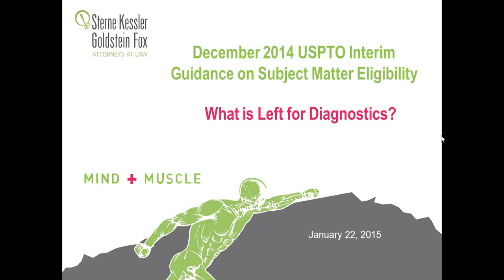Good afternoon and welcome to today's webinar produced by intellectual property law firm Stern, Kessler, Goldstein, and Fox. Today's topic is what is left for diagnostics. This is the third in a three-part series of webinars focused on the impact of the new Patent and Trademark Office Section 101 guidelines in a number of subject areas.